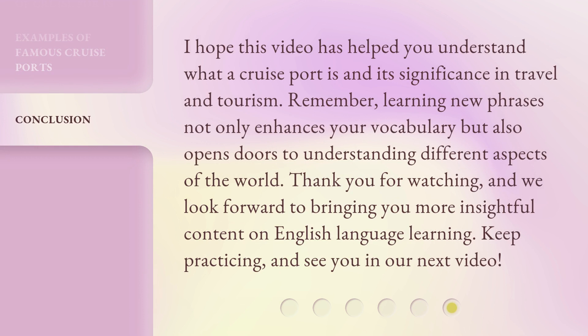I hope this video has helped you understand what a cruise port is and its significance in travel and tourism. Remember, learning new phrases not only enhances your vocabulary but also opens doors to understanding different aspects of the world. Thank you for watching, and we look forward to bringing you more insightful content on English language learning. Keep practicing, and see you in our next video!